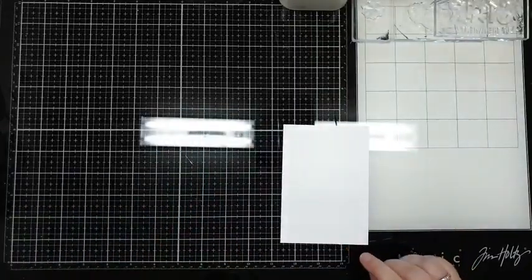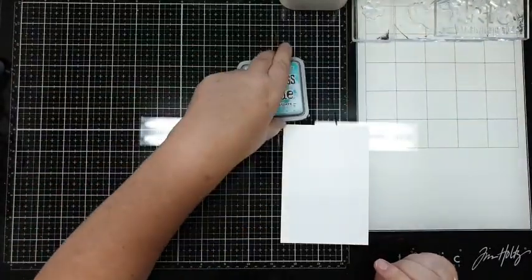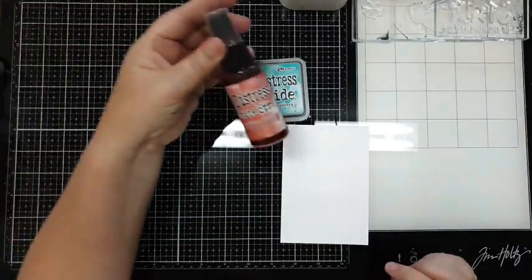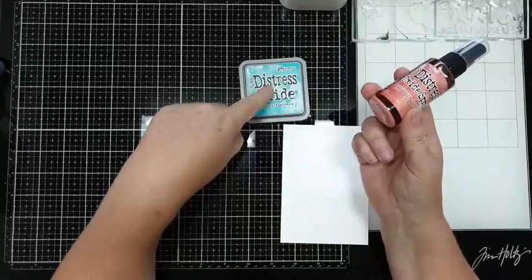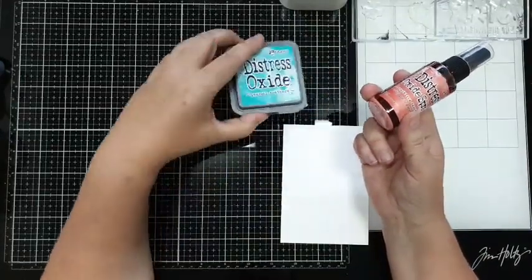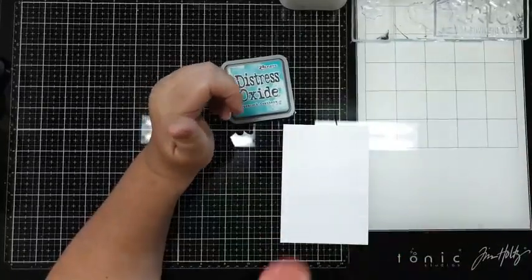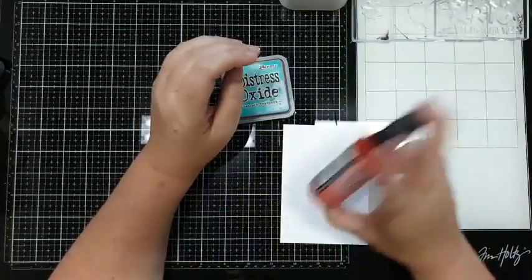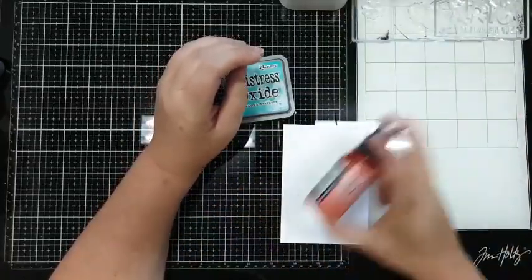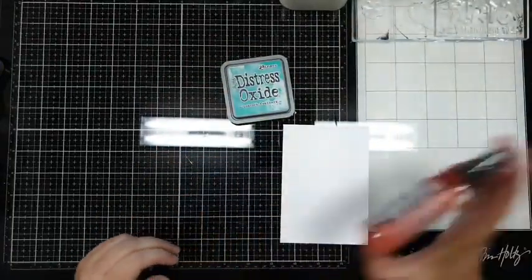Dan pakken we die en dan gaan we even een kleurencombinatie bijzoeken. Dan ga ik voor de Peacock Feathers en ik ga voor de Distress Oxide sprays. De bedoeling was de Distress Oxide gewoon het Impact, maar ik ben hem weer kwijt en ik weet echt niet waar ik hem neer heb gelegd. Ik heb de sprays, ik heb de gewone Distress - de Oxide moet er ook zijn, maar waar?